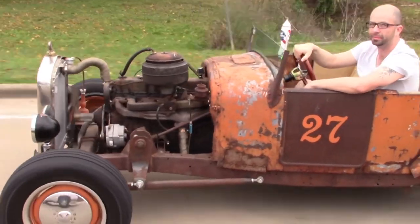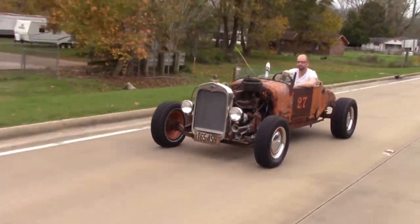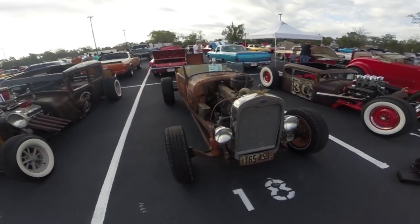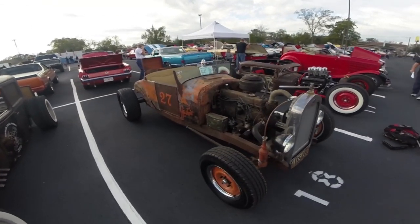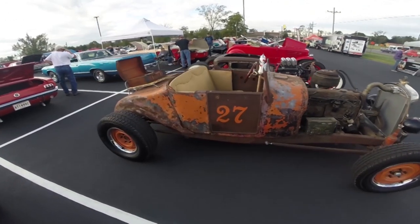My name is Mitch Amon. This is my wife Annie Amon, and a 1927 Ford Model T Roadster. Our passion is going around to junkyards and flea markets and finding anything that catches our eyes to incorporate into our little fun hobby.